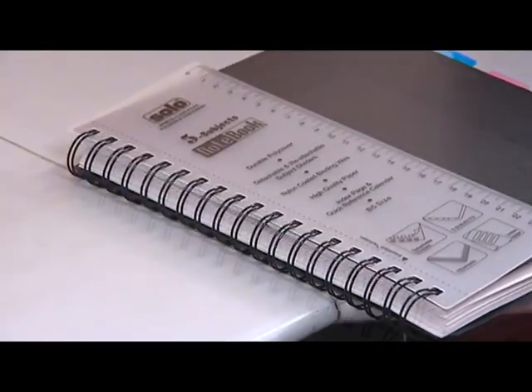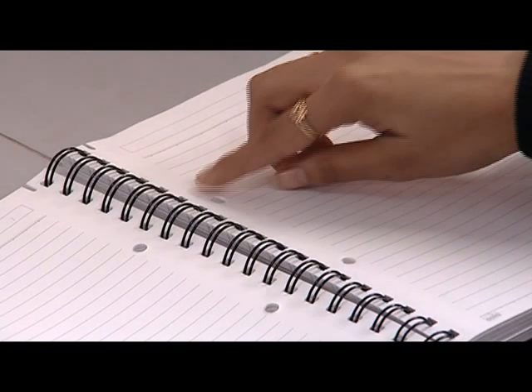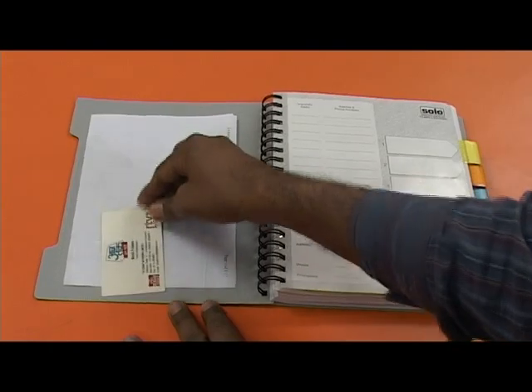Notebooks with strong poly covers and reattachable dividers. Insertable pocket tabs with micro-perforated pages, pre-punched pages, pocket for CDs, loose sheets and visiting cards.